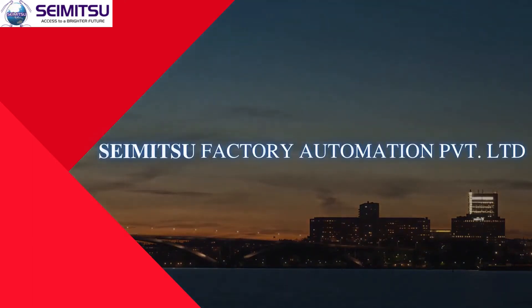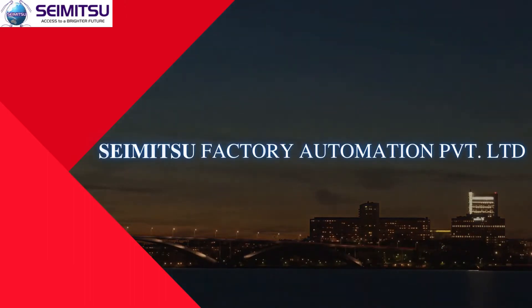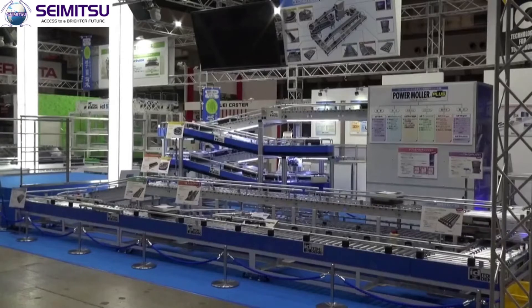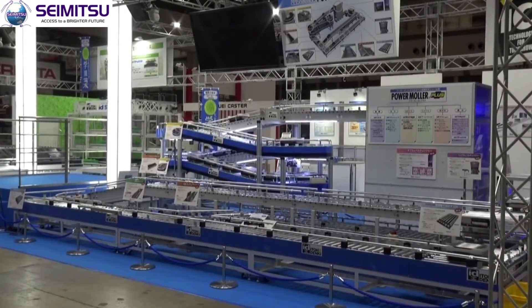Semitsu Factory Automation is one of the reputed and fast-growing organizations in the Indian engineering industry. The Power Moller is an internally motorized conveyor roller, which is suitable for use wherever the need for conveying power arises. Because the motor and gearbox are completely enclosed inside the roller tube,